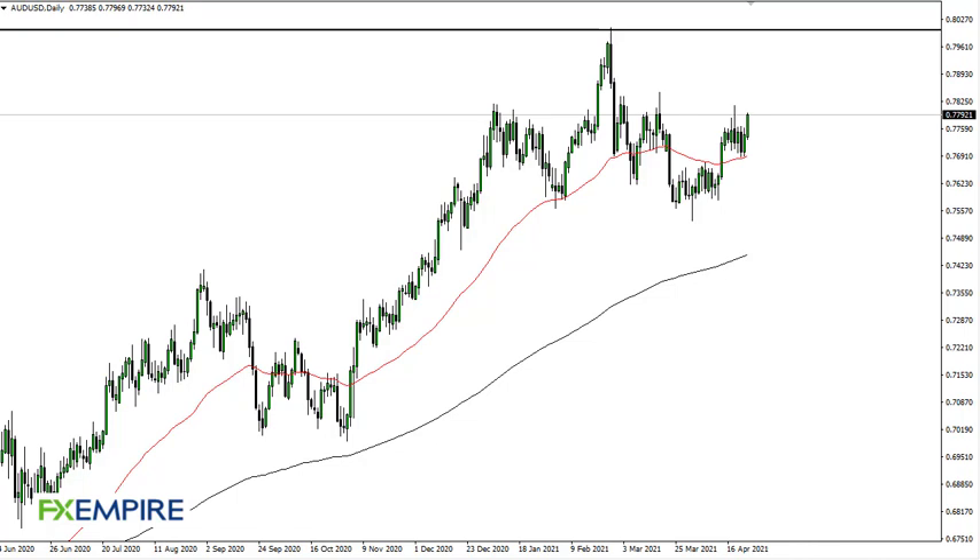From FX Empire, this is Chris taking a look at the Australian dollar. As you can see, we continue to reach towards 78, and there's a whole area up here that I think is going to continue to cause some issues. So although it looks very strong, we'll have to wait and see whether or not we can continue. We need to take out this little high here, maybe 78.50 or so.